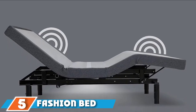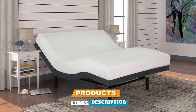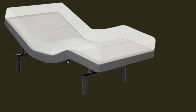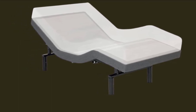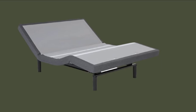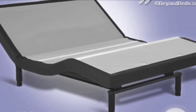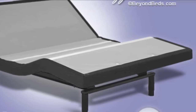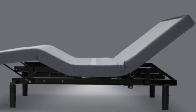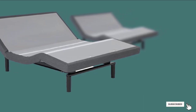The number five position is held by the Fashion Bed Group S-Cape 2.0 Adjustable Bed Base. It is made to support up to 850 pounds, so almost anyone can use this bed. Both the head and foot sections adjust independently and can be configured into a zero-gravity position to take the stress off your back and promote circulation. You can control the bed's position with either the wireless backlit remote or with a smartphone app. With the wireless remote, you can create a customized setting for your favorite position. The remote includes a pre-programmed zero-gravity position and the ability to program two additional customized positions. This adjustable bed base has a wall-hugging design and under-the-bed illumination, and it has a full-body dual massager to help you fall asleep.